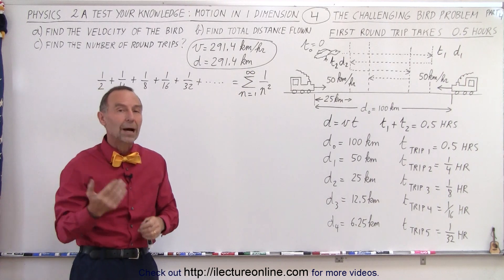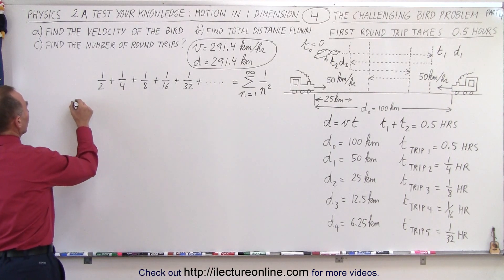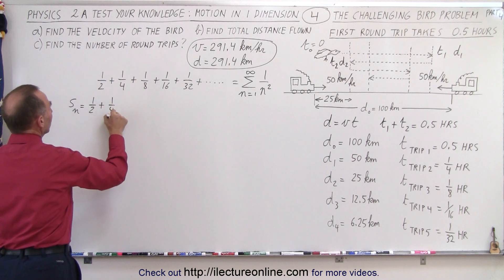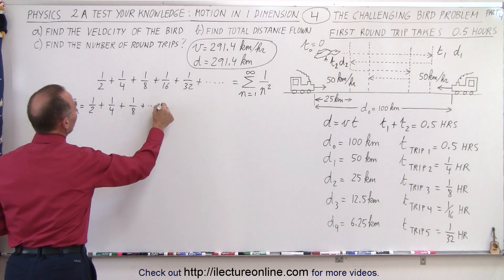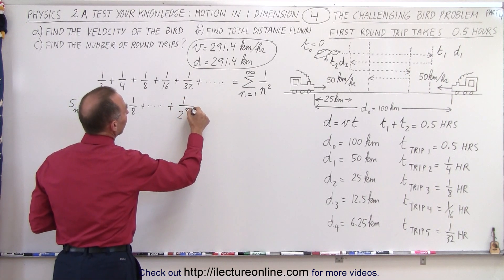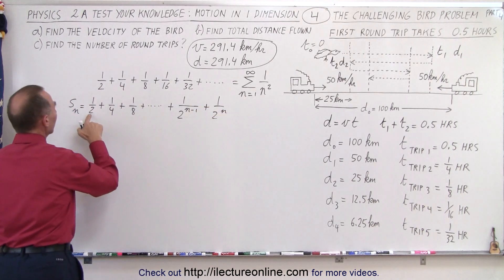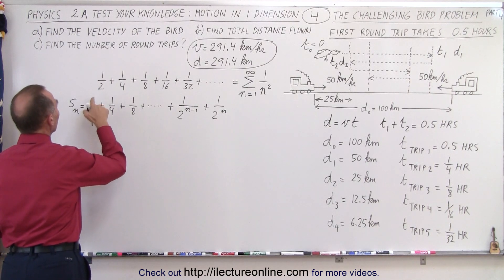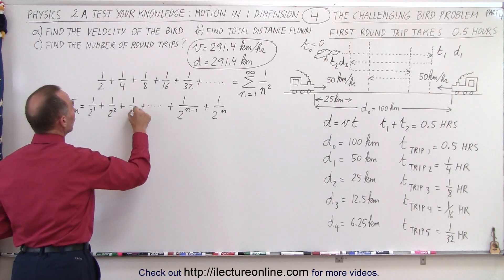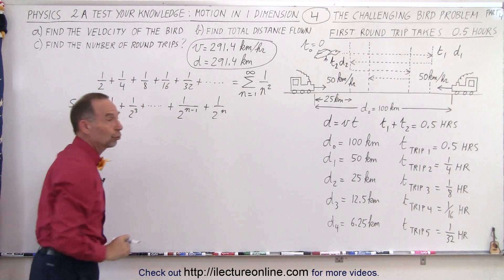Does that indeed add up to an hour? The way we can prove that is to have a series for the first n terms. So we write 1 over 2 to the first power, plus 1 over 2 to the second power, plus 1 over 2 to the third power, and so forth all the way up — and that would be the same as what we have, but only for the first n terms.